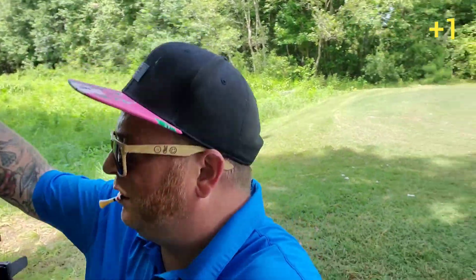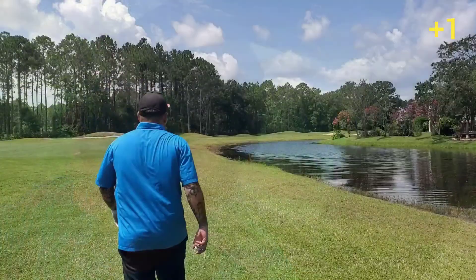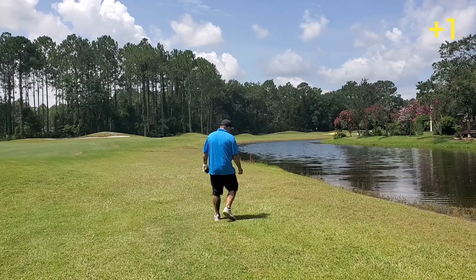Should have put the camera on the other side so you could see the ball go in the water. But that's what makes this golf course so hard — it's so easy to lose balls out here.